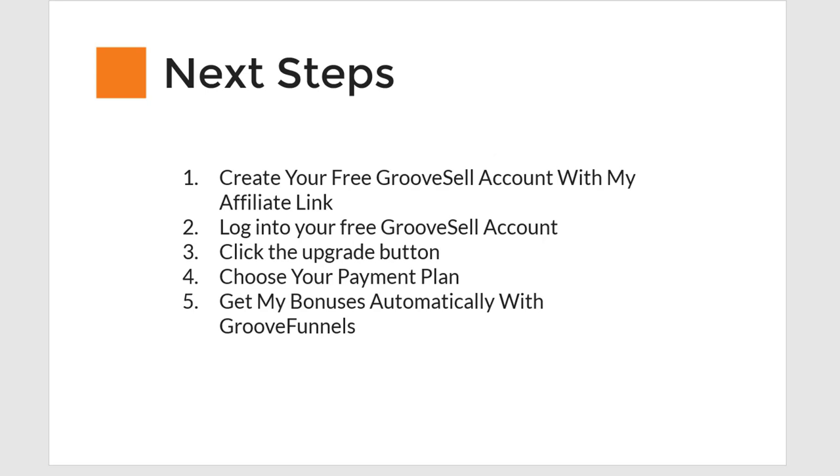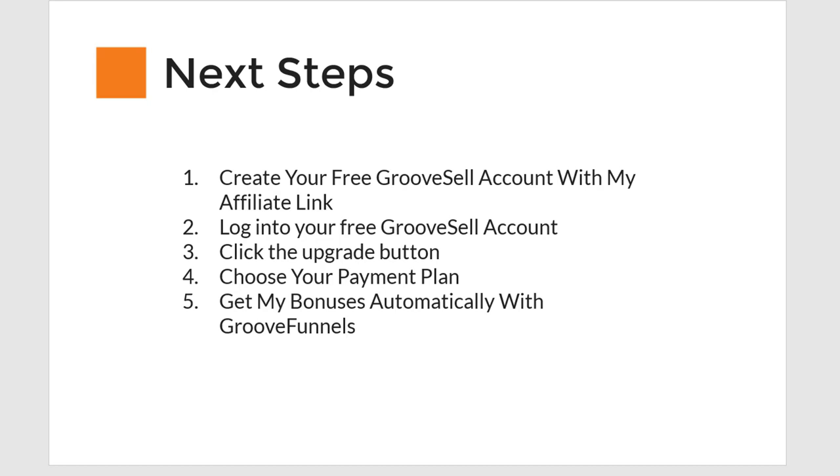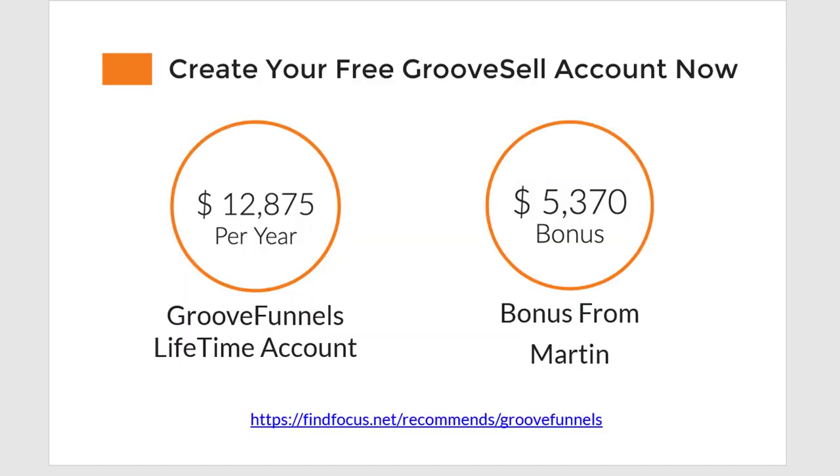The next steps are: create a new free GrooveSell account with my affiliate link if you want the bonuses, log into your free GrooveSell account, then click the upgrade button, and choose your payment plan — then you get my bonuses automatically. Here's the link: findfocus.net recommends GrooveFunnels. Type that into your browser or click the link somewhere below this video, sign up for a new account, click the upgrade button, choose your payment plan, and you're good to go — you will get $18,000 in value for only three payments of $497.